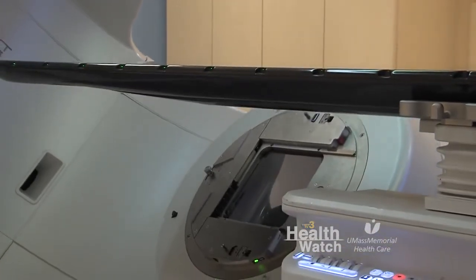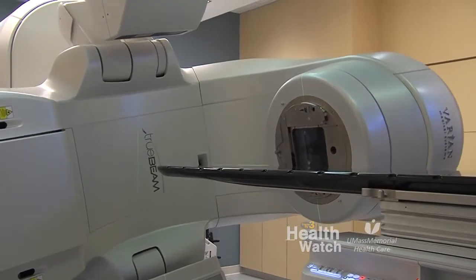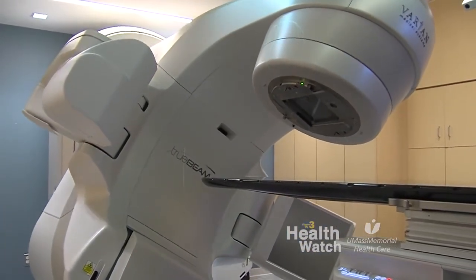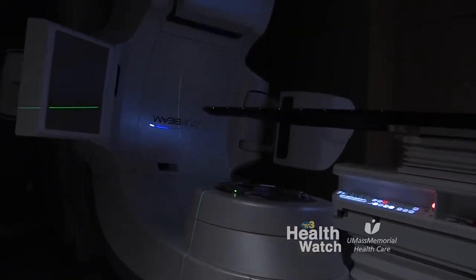TrueBeam has been a wonderful advance for patient care. It's a very unique treatment strategy where we can image patients' treatment in real time and deliver treatments in a very rapid and nimble manner. It allows us to protect more normal tissue from treatment and give very high sufficient doses to tumor and leave all the normal tissues intact. The table has the ability to accommodate for subtle changes in patient motion and to adapt the treatments on a daily basis as needed.